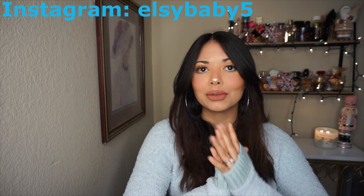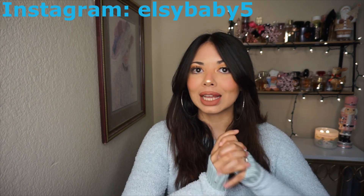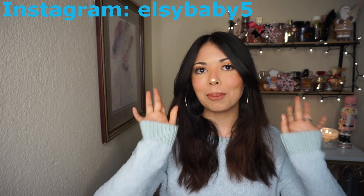That's pretty much it for this Walmart haul. I really hope you enjoyed this video. Thank you so much for watching — don't forget to subscribe, like, comment, and follow me on Instagram. I hope to see you in my next video!